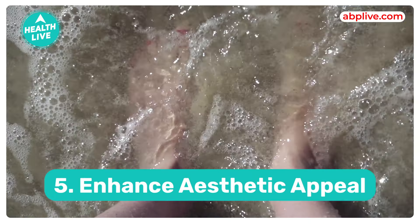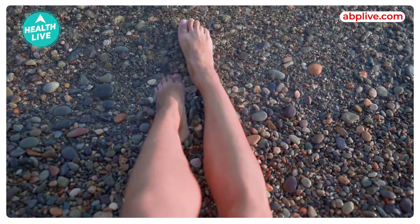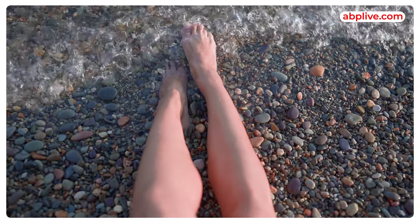Fifth, it enhances aesthetic appeal. Well-groomed feet look attractive and it boosts your confidence, especially in open-toed shoes and sandals.